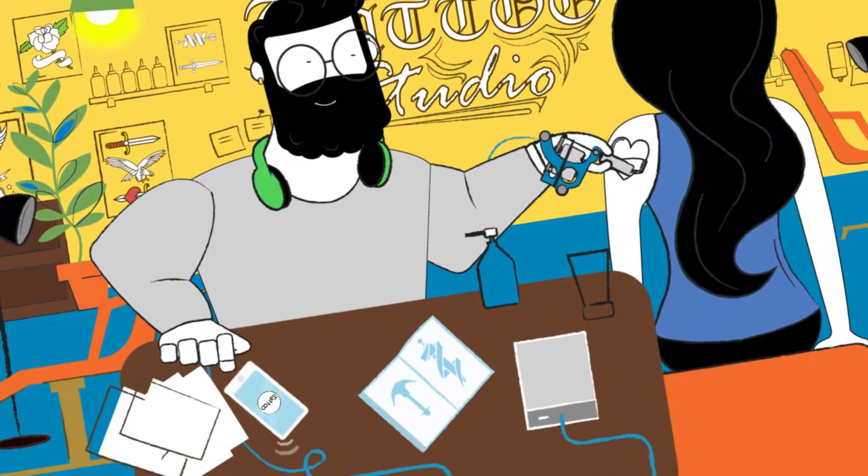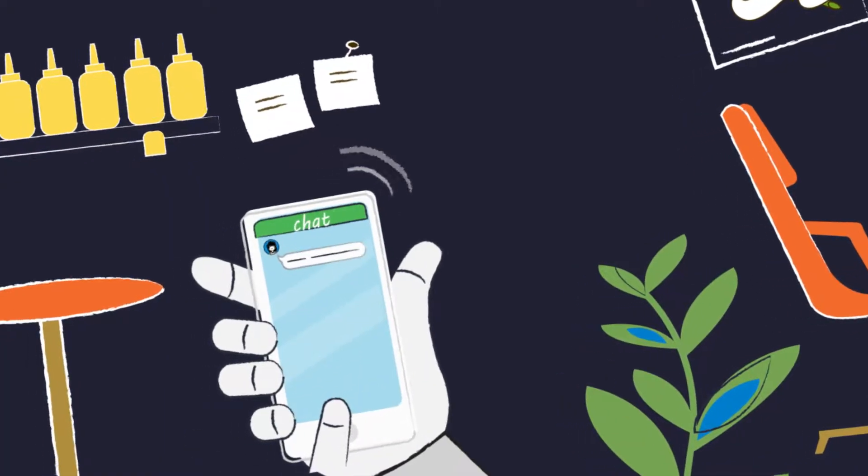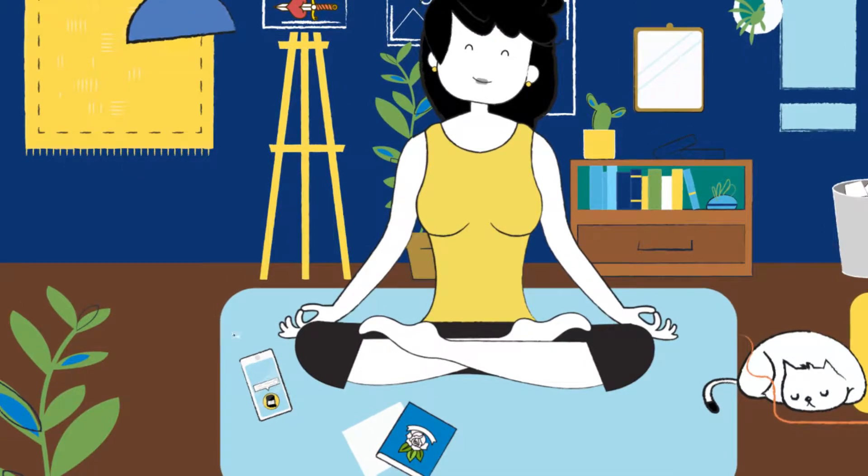At the same time, artists can use the iTattoo app to check their appointments, chat with customers, and add their personal info.